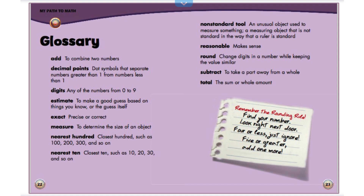Glossary. Important words to know. Add: when you combine two numbers. Decimal points: dot symbols that separate numbers greater than 1 from numbers less than 1. Digits: any of the numbers from 0 to 9. Estimate: to make a good guess based on things you know, or the guess itself. Exact: precise or correct. Measure: to determine the size of an object. Nearest 100: closest 100 such as 100, 200, 300, and so on. Nearest 10: closest 10 such as 10, 20, 30, and so on. Non-standard tool: an unusual object used to measure something; a measuring object that is not standard in the way that a ruler is standard. Reasonable: make sense. Round: change digits in a number while keeping the value similar. Subtract: to take a part away from a whole. Total: the sum or whole amount.